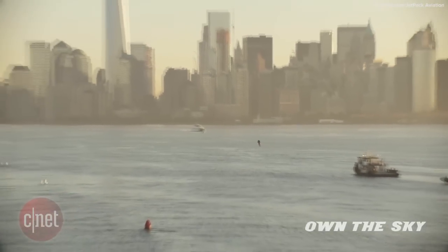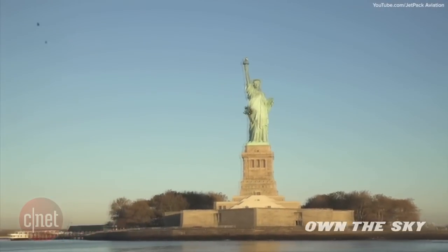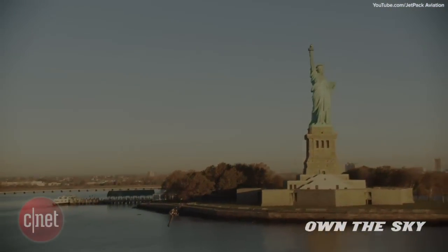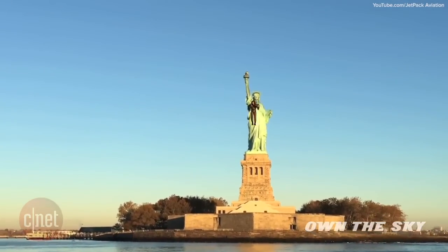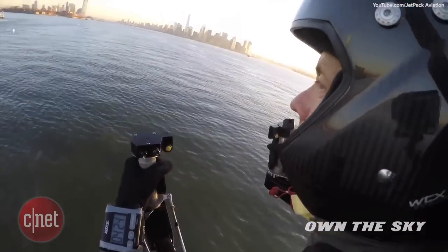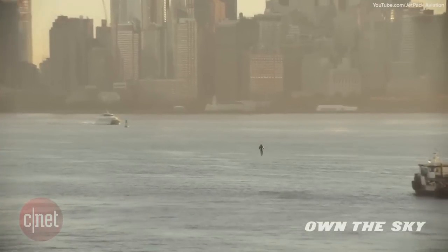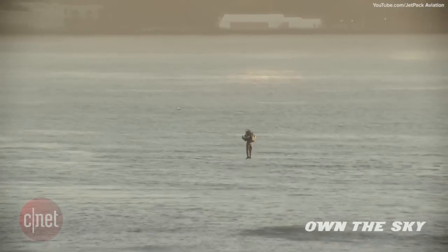In a video released by the company recently, we can see Maiman buzzing around the Statue of Liberty in a jetpack that seems almost effortless to fly. The JB-9 jetpack can reach an altitude of 1,000 feet, fly at speeds in excess of 100 miles per hour, and has a flight time of about 10 minutes before needing to be refueled.